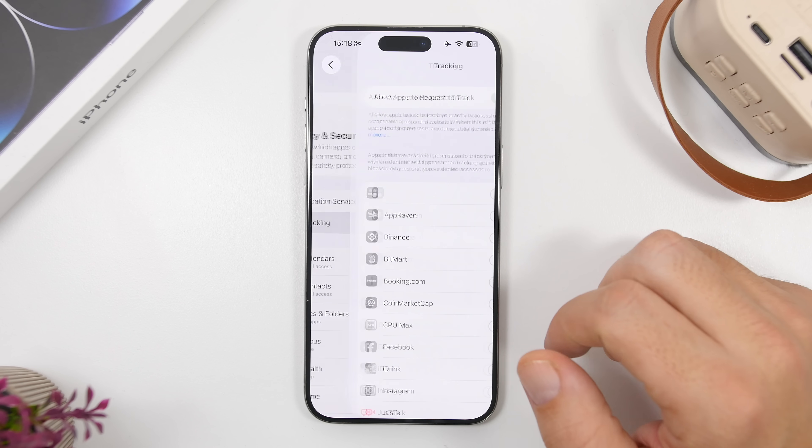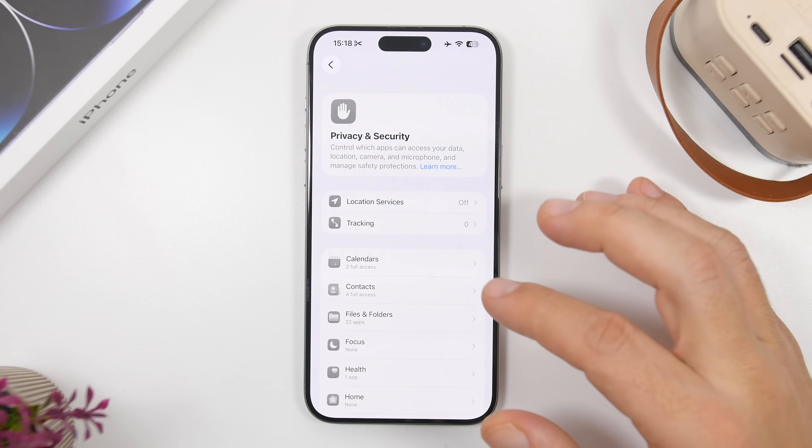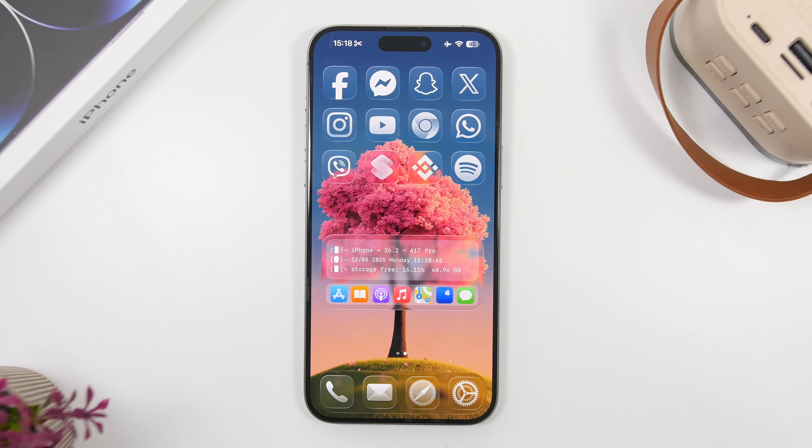Another thing you want to do is go to Tracking and see if you have any apps that you have allowed to track you that you didn't want to. When you install a new app, you'll have a ton of pop-ups and you might just tap something to get into the app and accidentally allow an app to track you. You don't want that to happen, so go ahead and check the list right there and make sure everything is configured as it should be.